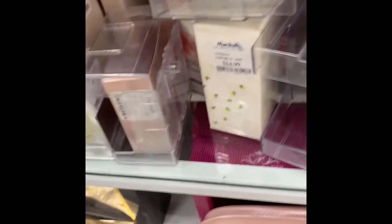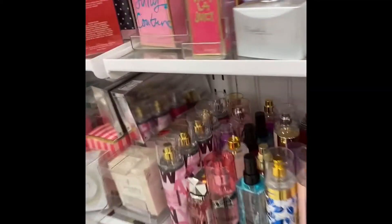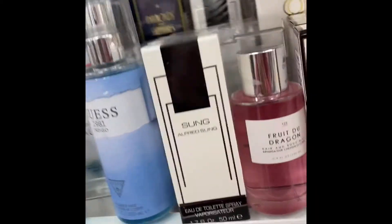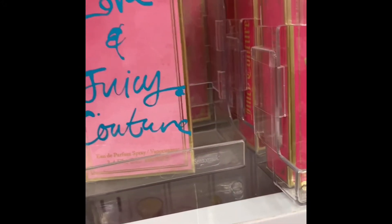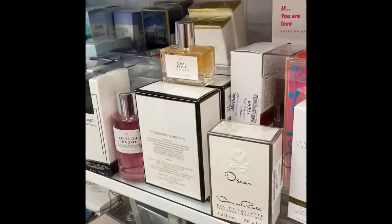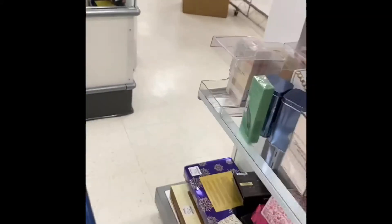They have a lot of Marc Jacobs, which is good. I like that. Seems like this is all they have. Let me see what this smells like.